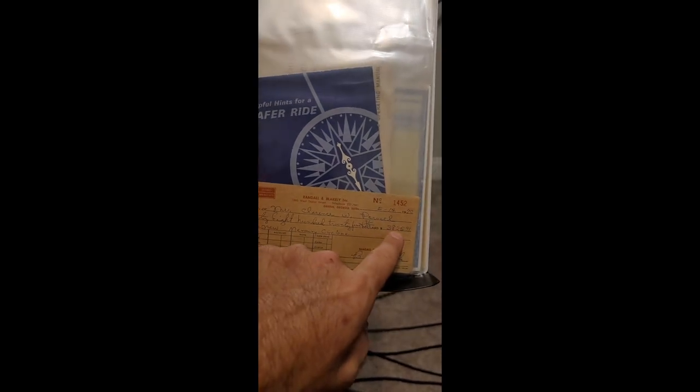Here's the original receipt where the man paid for the car. The car was $3,925 and he put a hundred-dollar deposit down, so he came back and paid the remaining $3,825. That's the original purchase receipt — really cool.